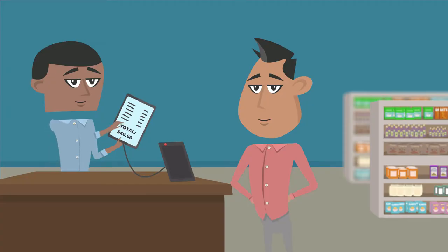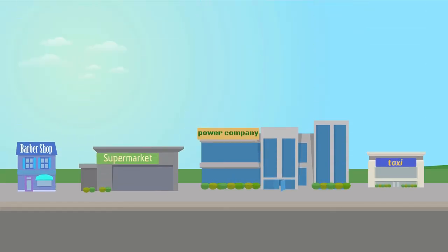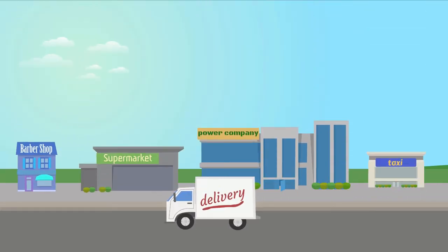Every CaribPay transaction completes within 2 seconds. You don't need internet connections nor phone lines. Don't worry about fraud — CaribPay's system displays the cardholder's picture. Any business can accept CaribPay. It's ideal for business-to-business payments, too.